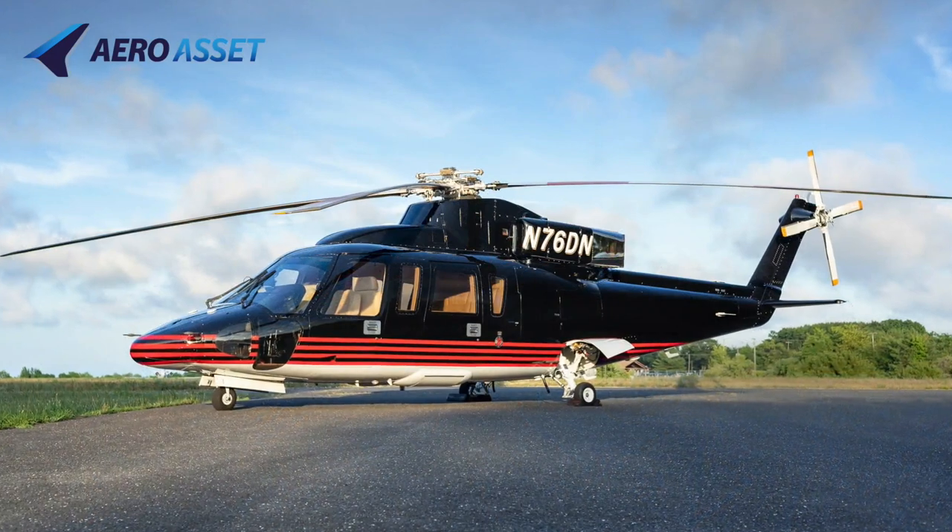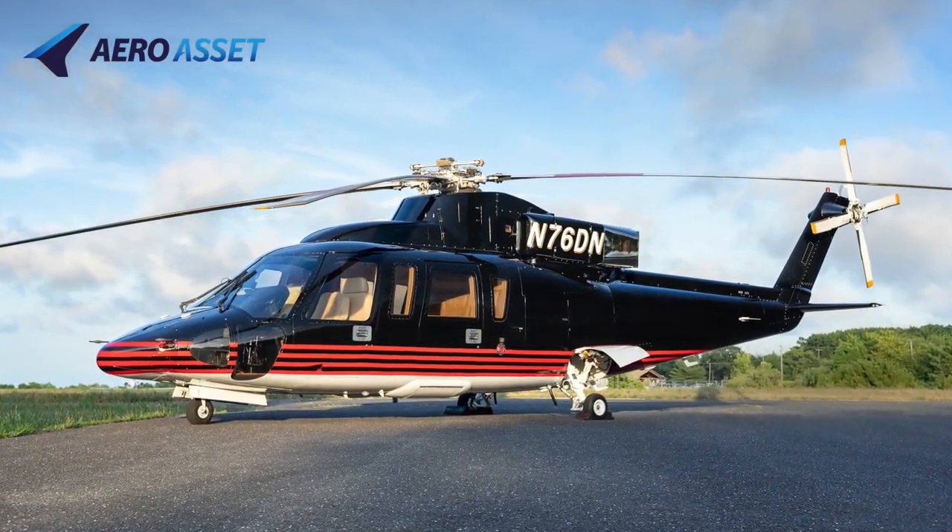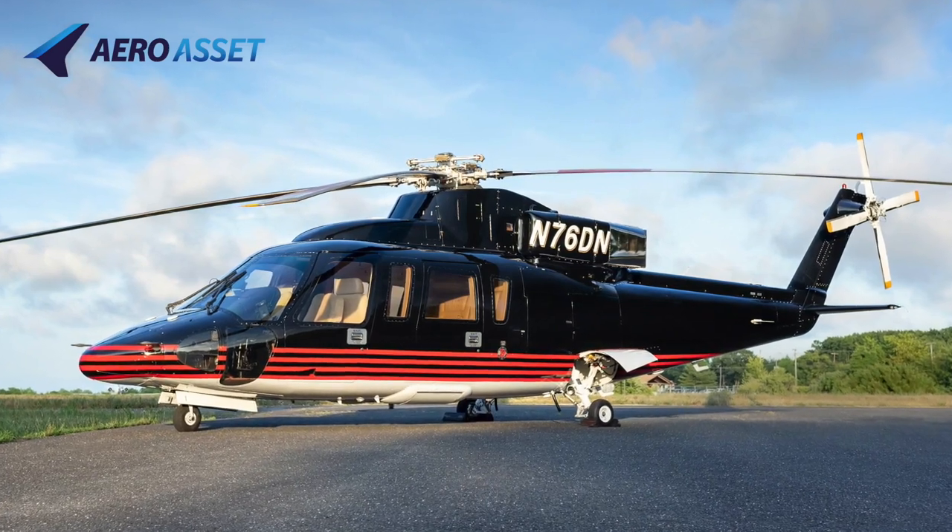Notable options include emergency flotation, auxiliary tank provisions, retractable left and right side boarding steps, and SATCOM.